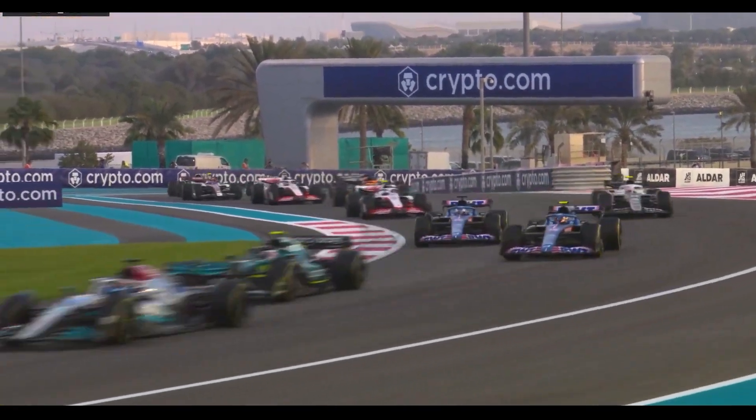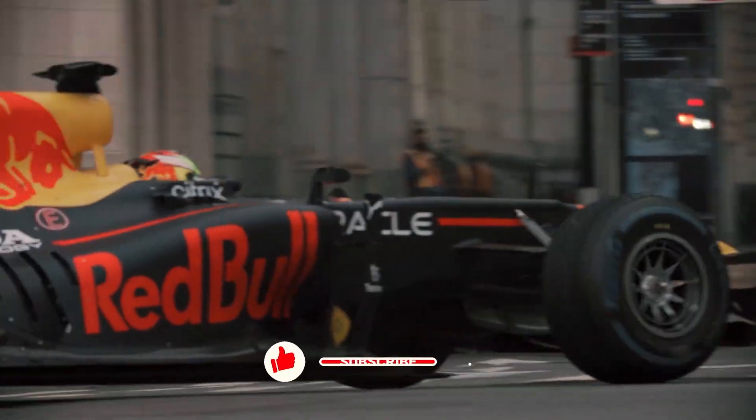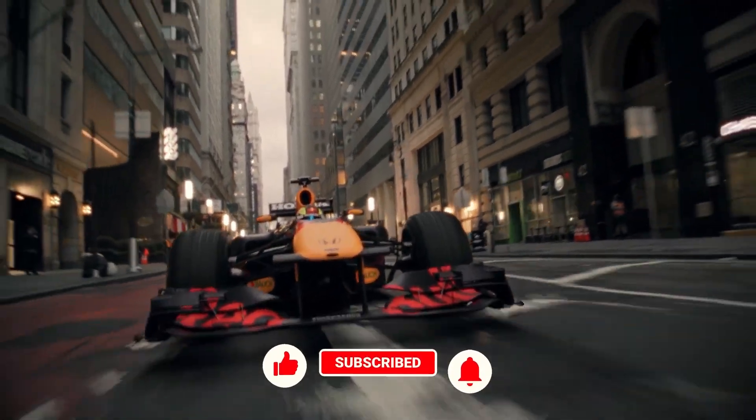Hold tight as we head into some of the most exciting news from the previous week. Don't forget to like, share, and subscribe to stay up to date on all things Formula 1.